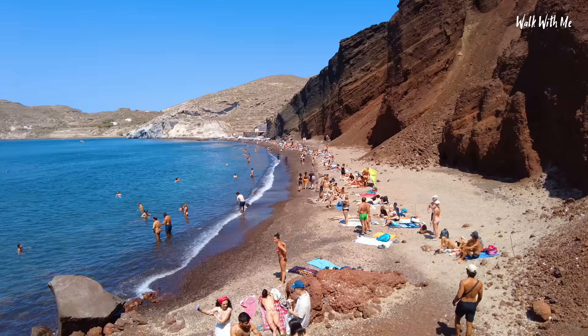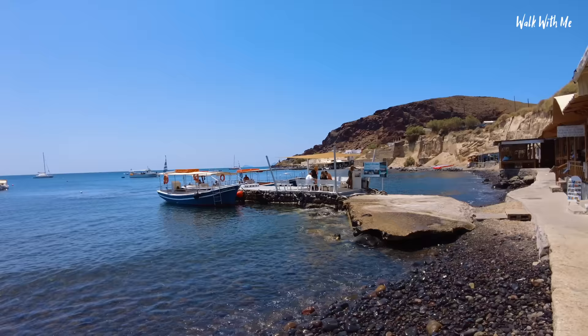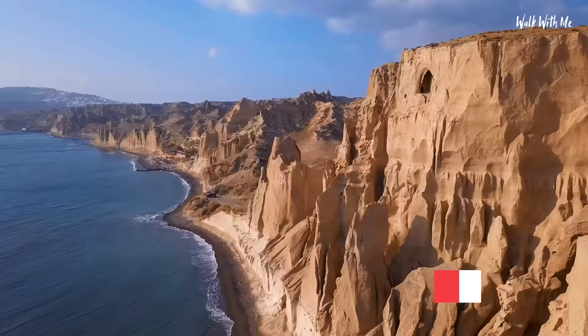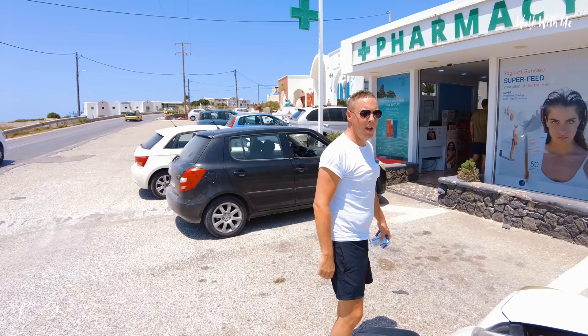The last beach is White Beach and it's only accessible by boat. You can take a boat for 15 euros and actually visit Red Beach, White Beach, and Black Beach. Everything in Santorini is expensive — Paracetamol and Ibuprofen at the pharmacy cost me nine euros. So if you're coming from the UK, make sure you get those 40p Paracetamol before you come out here.